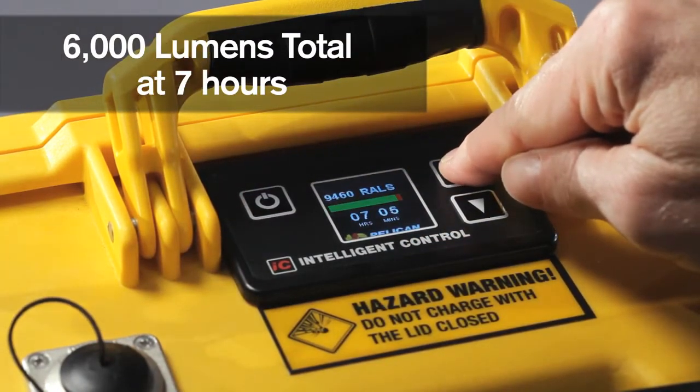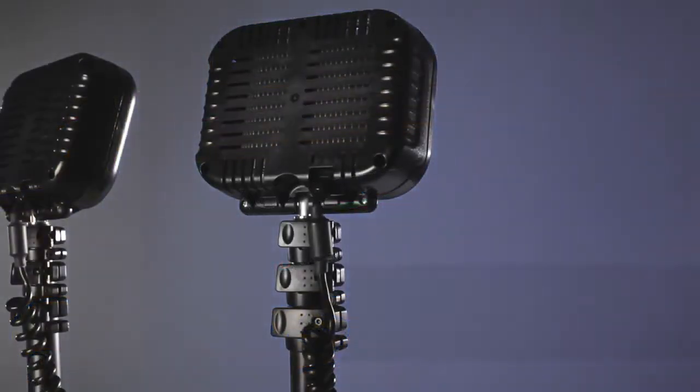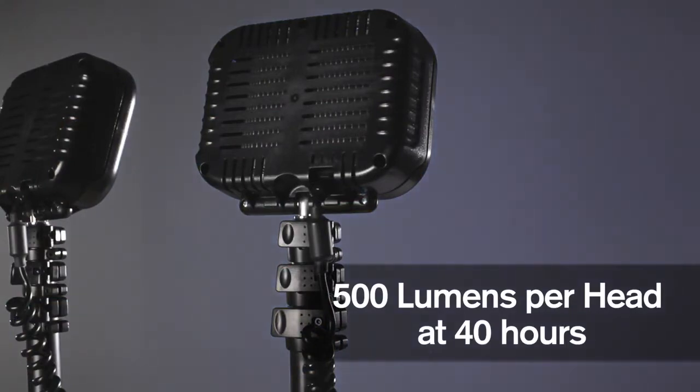Featuring the unique RALS intelligent control, allowing the operator to vary the time and light output for up to 40 hours run time.